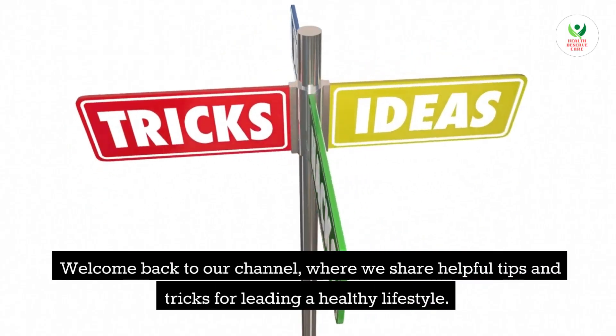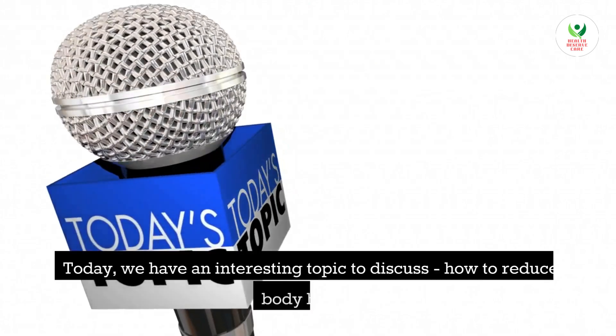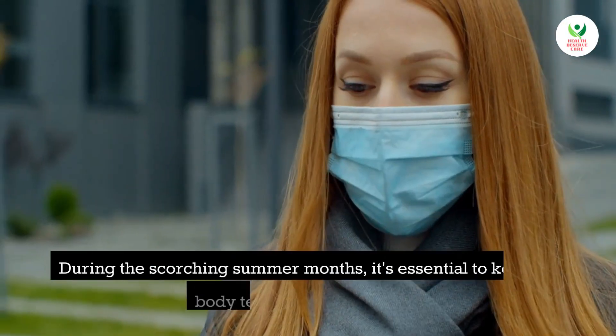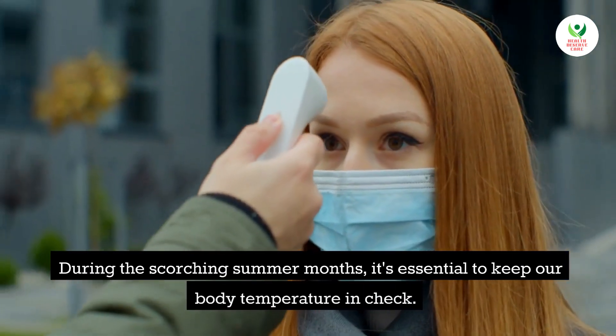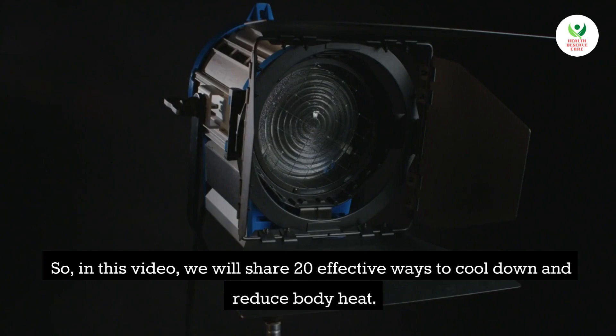Welcome back to our channel where we share helpful tips and tricks for leading a healthy lifestyle. Today we have an interesting topic to discuss: how to reduce body heat during the scorching summer months. In this video we will share 20 effective ways to cool down and reduce body heat.